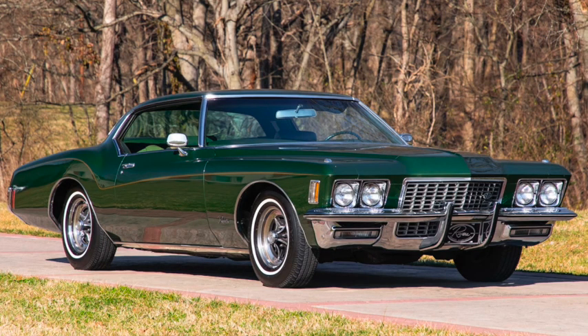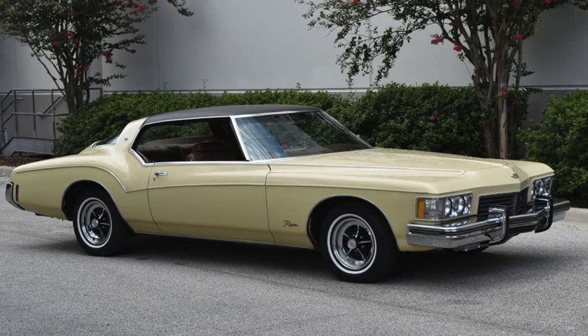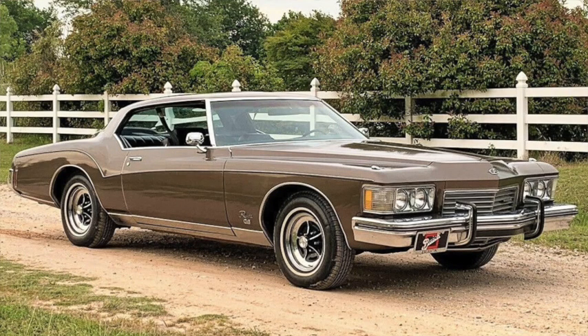1972 models got five mile-per-hour bumpers and lost another five horsepower, although it seemed like much more due to the move to net ratings of 225 and 250 for the GS. The full-flow ventilation vents also went away. New bigger bumpers arrived for 1973, adding another five inches to the length. The 455 was now offered in base 250 horsepower or 260 horsepower Stage One, and the GS was now a handling package that included a rear stabilizer and wide white-wall radial tires.